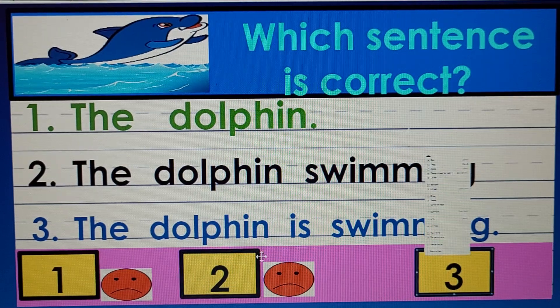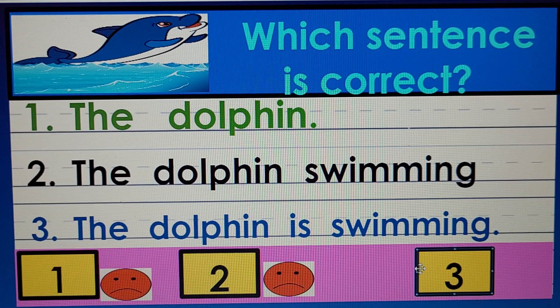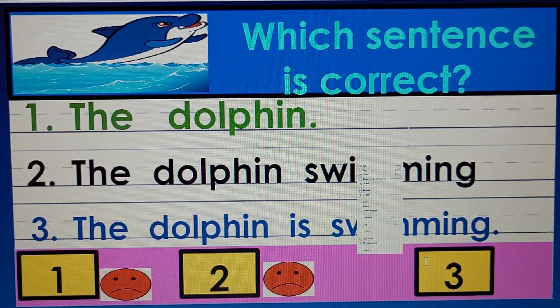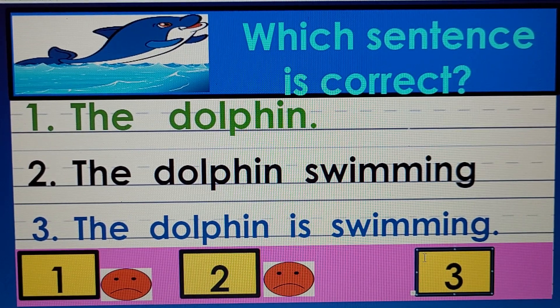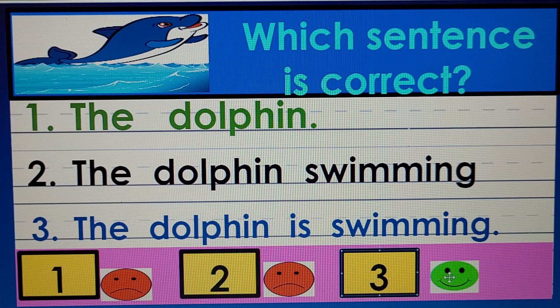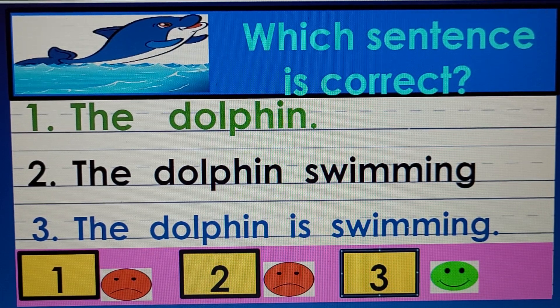If these two are wrong, what does it tell you about number three? That it is correct. The dolphin is swimming — complete thought, capital letter, space between the words, and a period at the end.